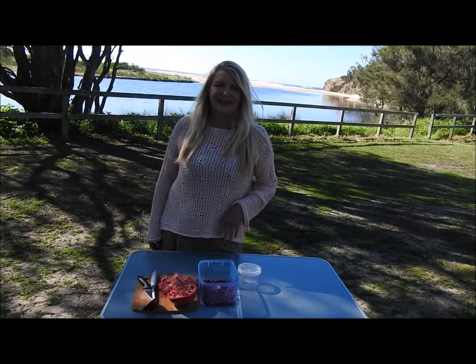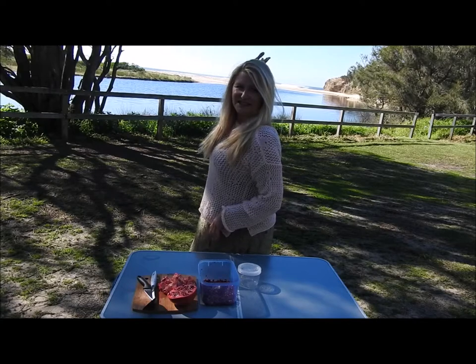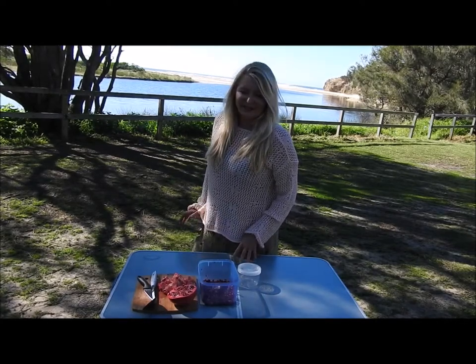Hi, I'm in a beautiful spot here. There's a little bit of a river here and you can see in the distance the ocean — you can probably hear it. It's absolutely beautiful and serene.